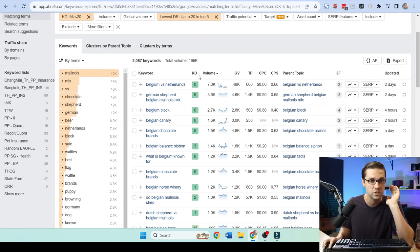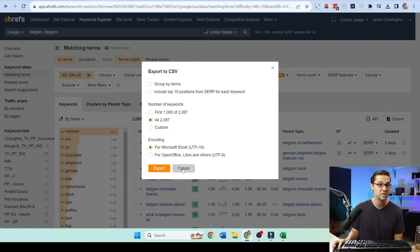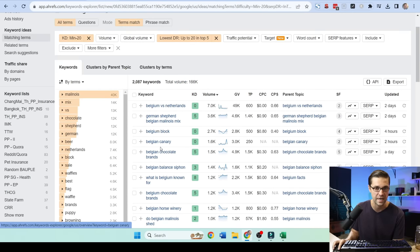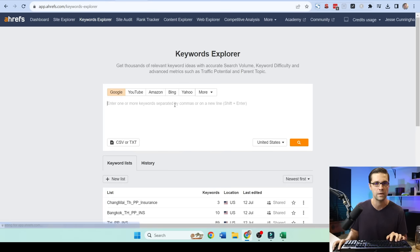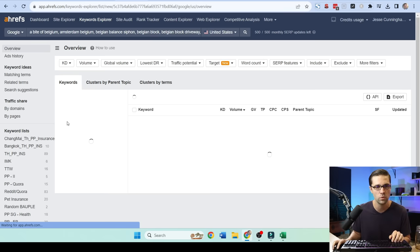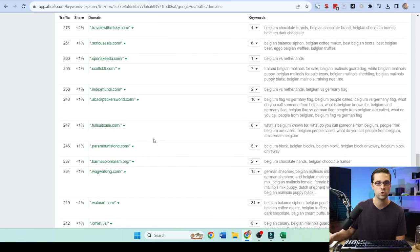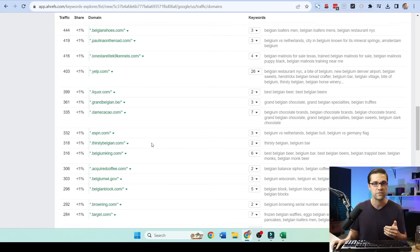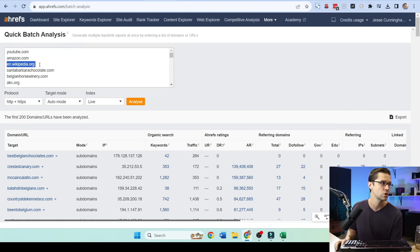We can press into this further. You can come here and say export — I've exported the top 100 keywords, like Belgian Canary, Belgian Block, all these things. We push them into Keywords Explorer again, sort traffic by domains, and this shows every single website ranking for these different keywords. Then we export those — 500 different websites — and push it to the quick batch analysis.